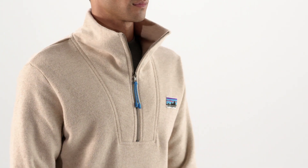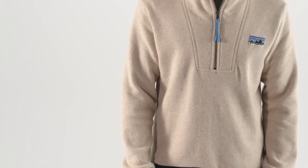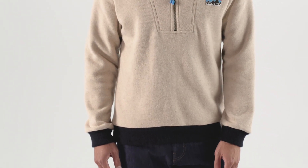The pullover has a box neck seam, a metal quarter zip, stand-up collar, zipper pulls, and ribbing details on the cuffs and hem.